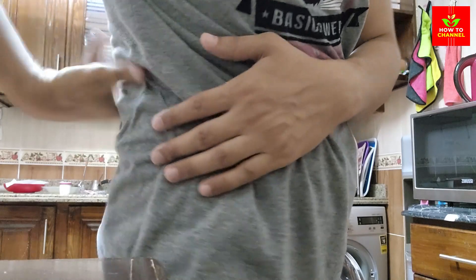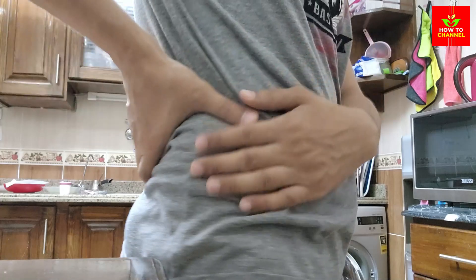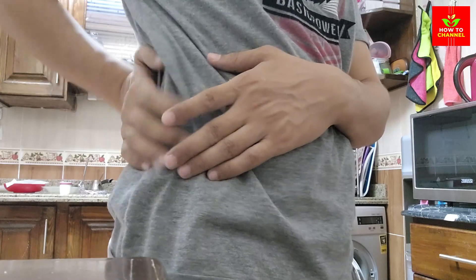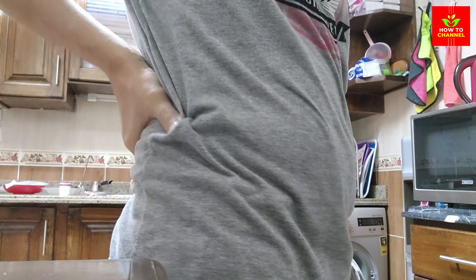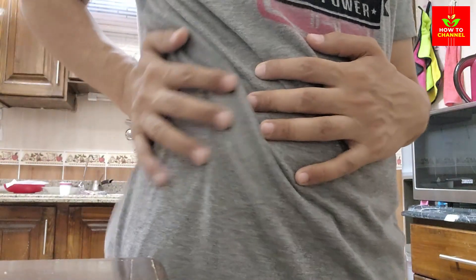5. Apples. An apple a day keeps the doctor away, especially when it comes to kidney health. Apples are rich in fiber, vitamins, and antioxidants, which help reduce inflammation and promote healthy kidney function. They also contain pectin, a type of fiber that can help lower cholesterol and manage blood sugar levels, further benefiting kidney health.